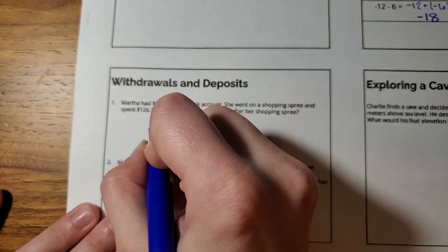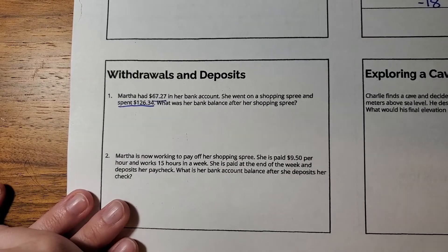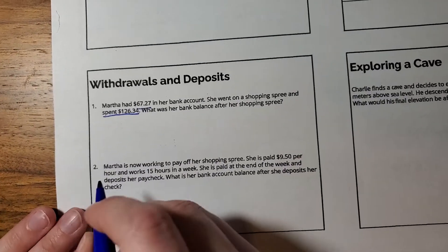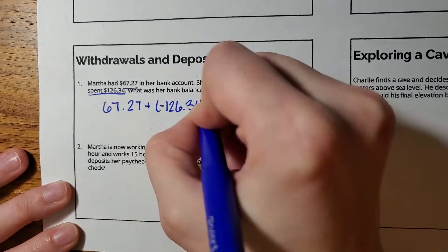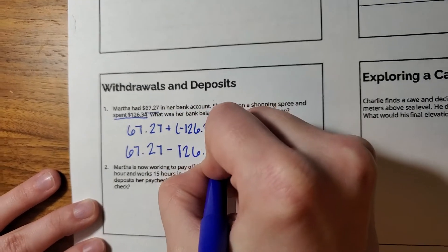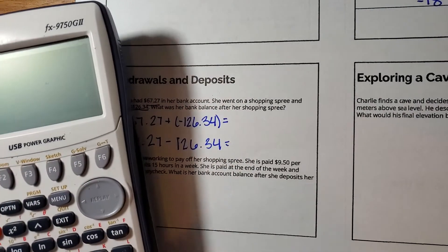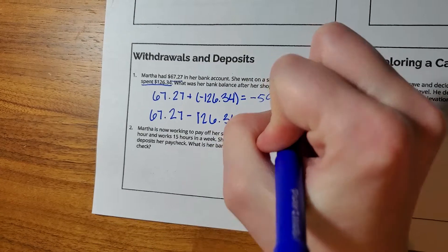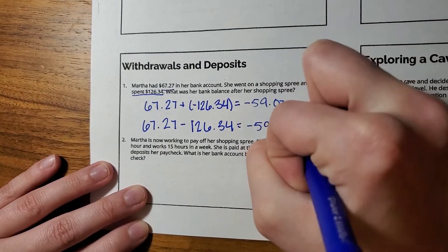So Martha had sixty-seven twenty-seven in her bank account. She went on a shopping spree and spent twelve hundred twenty-six dollars and thirty-four cents. What was her bank account balance after her shopping spree? The amount that she spent would be a withdrawal, which is a negative number. So really, this is going to be sixty-seven twenty-seven plus negative one-twenty-six thirty-four, or we can rewrite this as sixty-seven twenty-seven minus one-twenty-six thirty-four. These are going to create the same answer, which is going to be negative fifty-nine point zero seven — so she is overdrawn by fifty-nine dollars and seven cents.